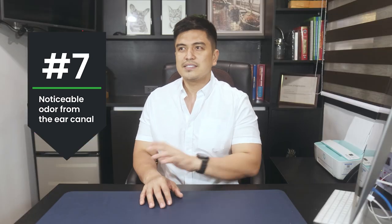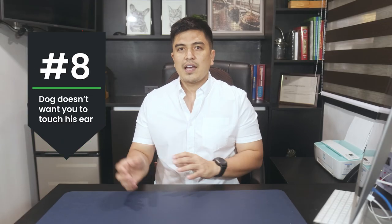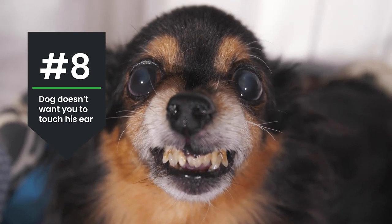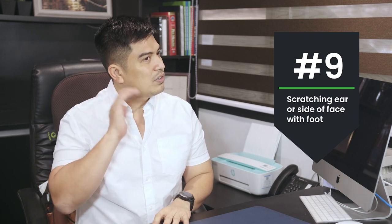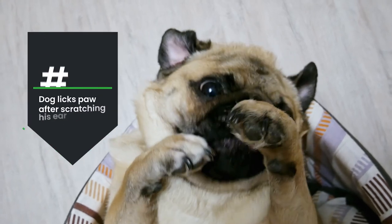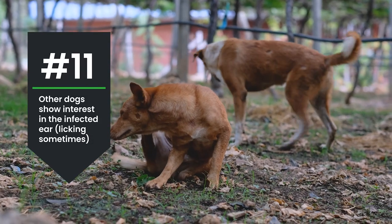The dog doesn't want you to touch his ear — he may growl or pull away because it's painful. The dog will scratch its ear and side of the face with the foot, sometimes causing wounds on the cheeks. The dog also licks his paw after scratching his ear. Other dogs may show interest in the infected ear by licking it — if you notice that, have your dog checked.